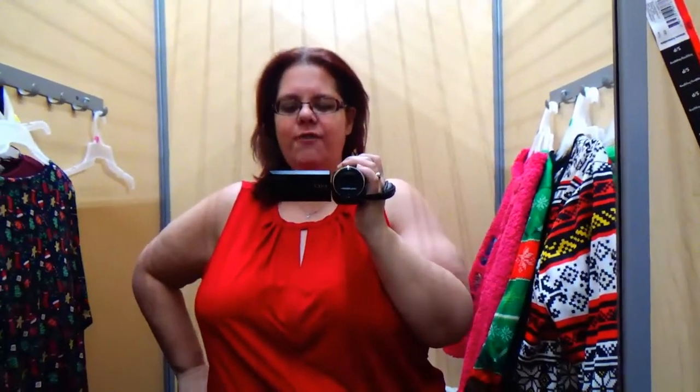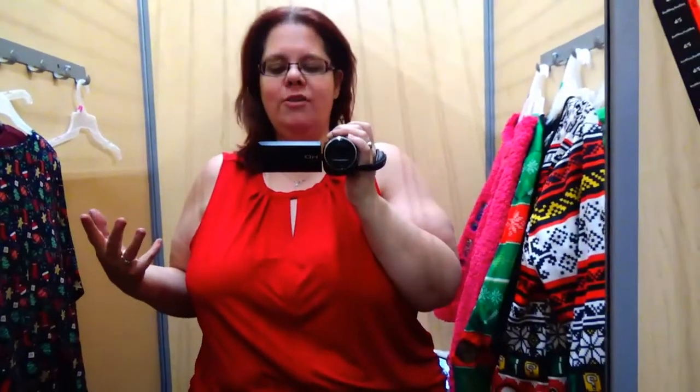Hi guys, my name is Sarah. If you're new here, welcome. If you're not, you know what you're in for. Today's video we have part two of our Walmart Christmas extravaganza. We are focusing on the stuff we would wear to a fancier holiday party — more of a Christmassy feel.